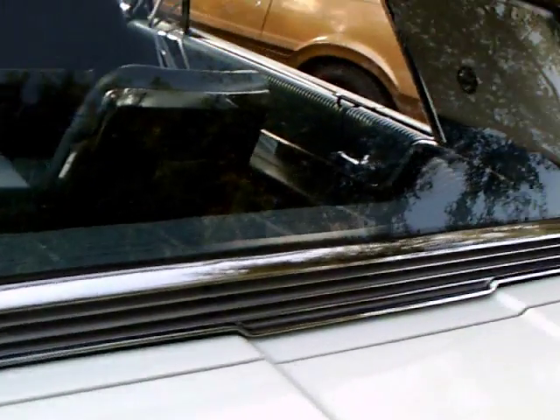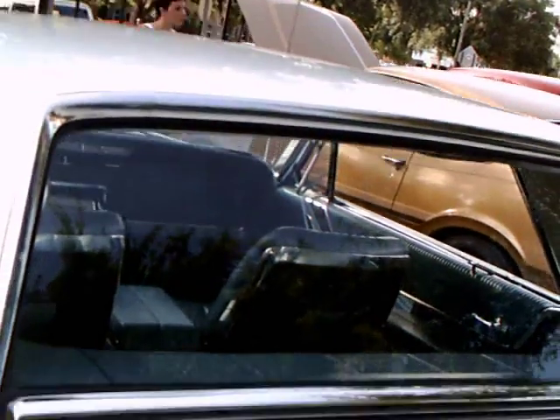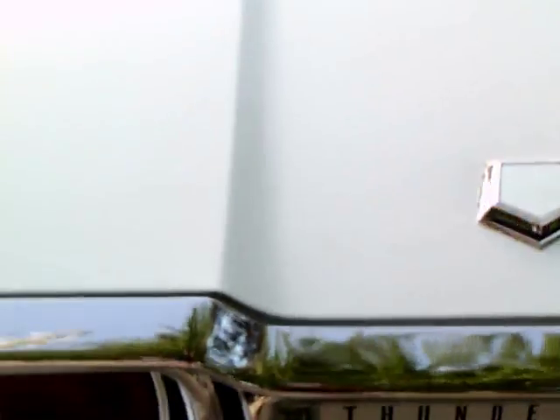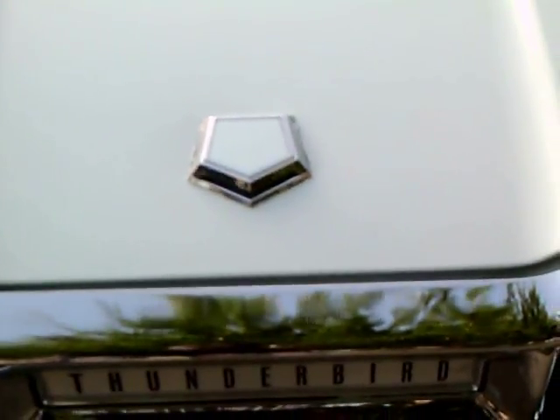This is a nice color blue here, and I do believe that's flow-through ventilation there in the back. Large rectangular taillights and very large chrome bezels.